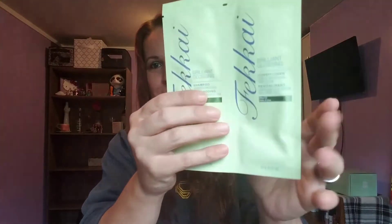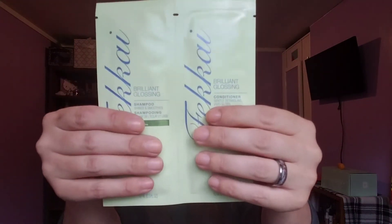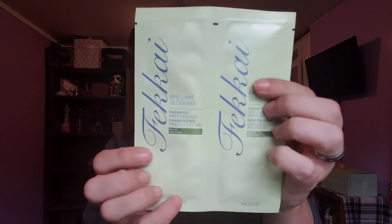The last thing in the box is the Fika Brilliant Glossing shampoo and conditioner. It's a decent-sized package — you might get about two or three washes out of it. Not sure if it's a good brand or not, we'll find out. That's everything in the $11.99 box. There is another box at $19.99 but those didn't really interest me.